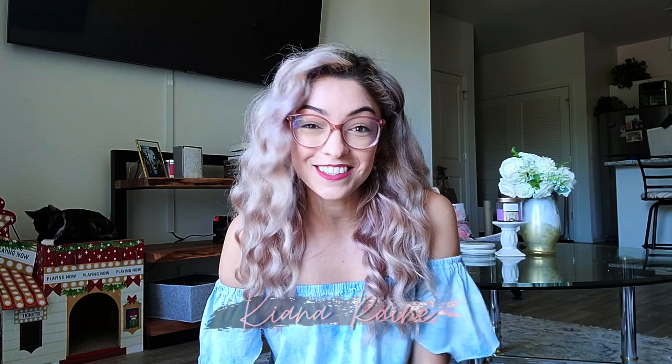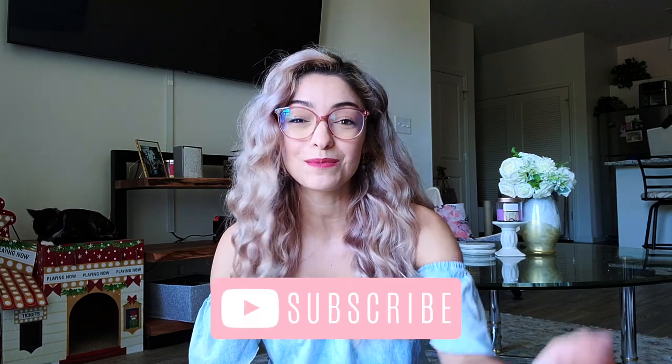Hey everyone, my name is Kiana Rain and if you're new here, welcome to my channel. When I think of spring, I think of home decor, cleaning, and crafts — and that's pretty much what I'm going to show you in today's video. If you love this kind of content, make sure you subscribe down below. Without further ado, let's go ahead and get into it.